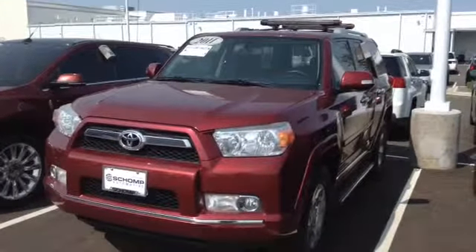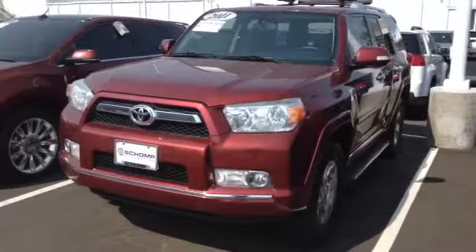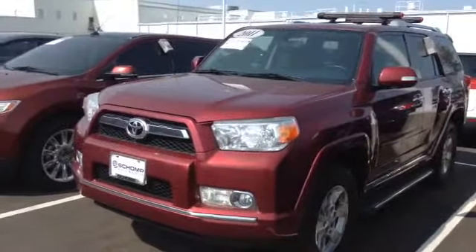Hi, this is Chris over at Ralph Shamp Honda showing you a shot of the 2011 Toyota 4Runner. Definitely a great vehicle. It has the ski rack on top already.